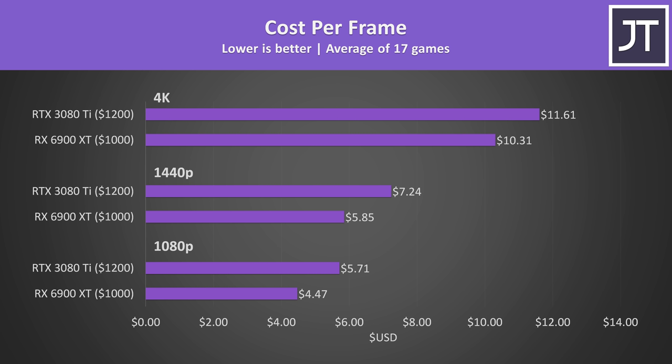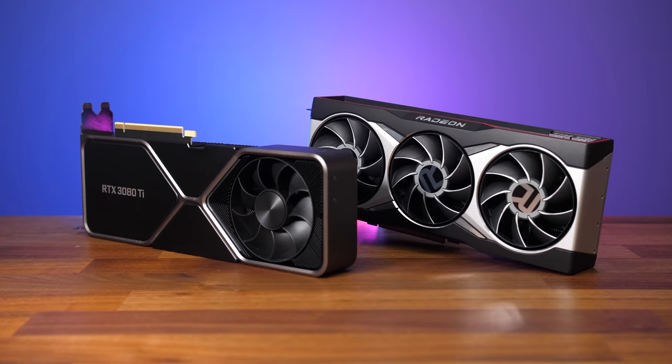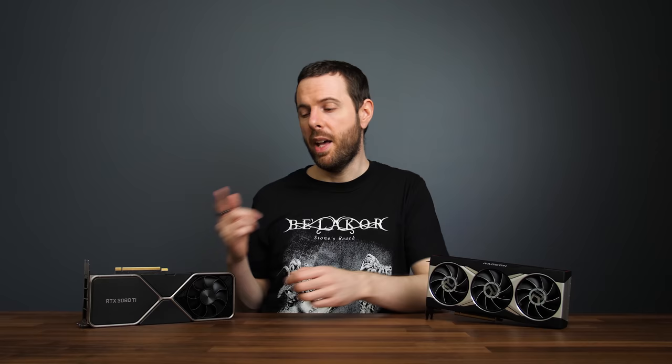Not only is the 6900 XT cheaper, but it generally performed better at 1080p and 1440p. The 3080 Ti performs better at 4K, but that's offset by its higher price. It costs 20% more compared to the 6900 XT while offering only a 6% performance boost at 4K — at the top end of a product stack, value goes out the window.